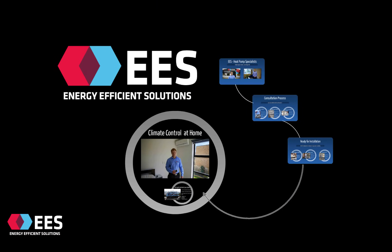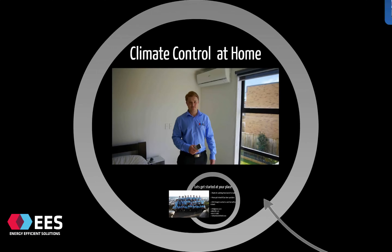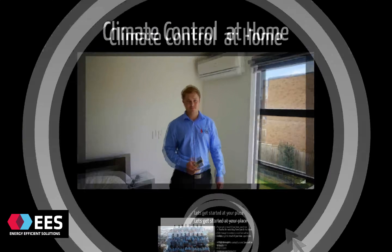And there we have it — climate control at home. All that's left to do is sit back and enjoy the system's comfort. Let's check in again with Sam and see how everything's going. And here we are, the finished product — and doesn't it look great? I invite you to click on the link below, and I look forward to seeing you very shortly in your home. A great result all round.